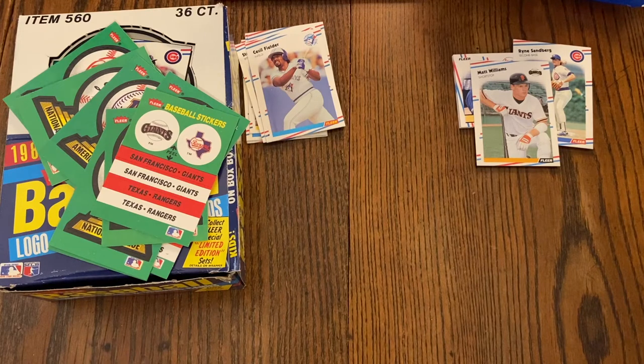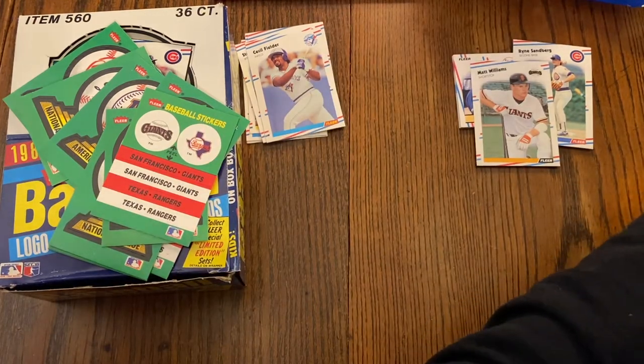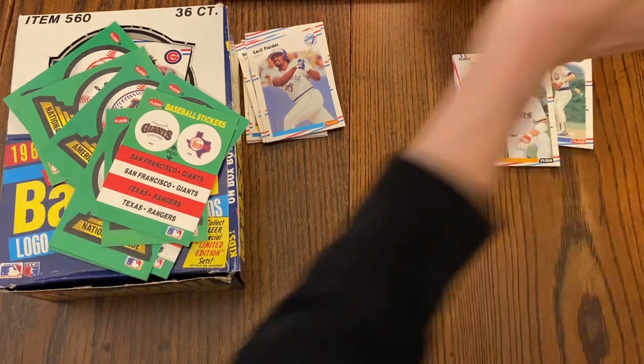So there are your ten packs that we broke. Didn't get too much, but we did get a Mark Grace rookie card. We're still in the hunt for that Glavine rookie, so we'll see how it goes. Tomorrow we'll have a list of all the good cards and see what we've got. Until then, have a splendid evening.